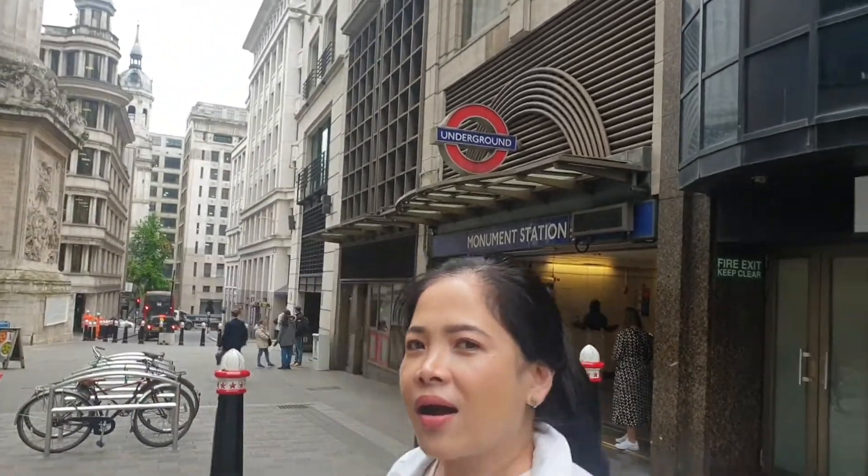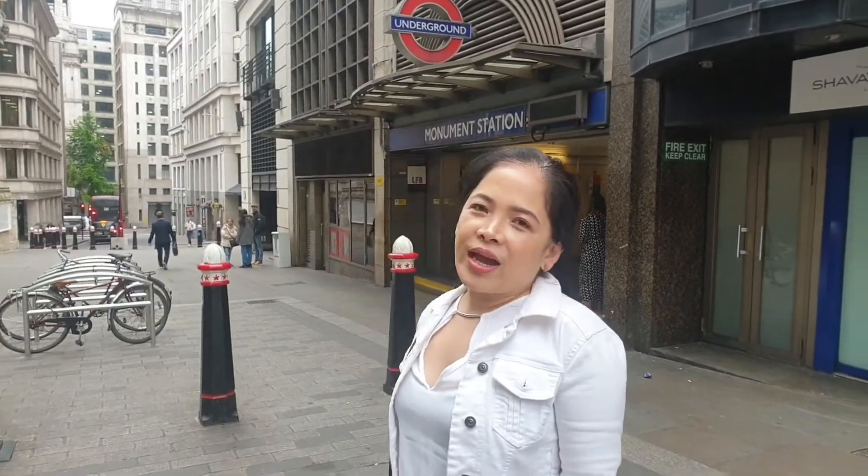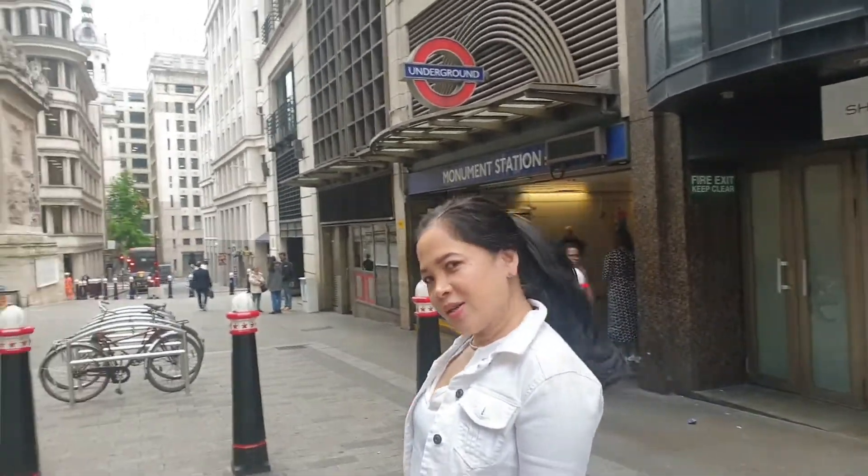Hello, hi guys, welcome back to Alvin's Adventures! We're here in central London at Monument Station. We are going to one of the film locations of Harry Potter. Let's go!